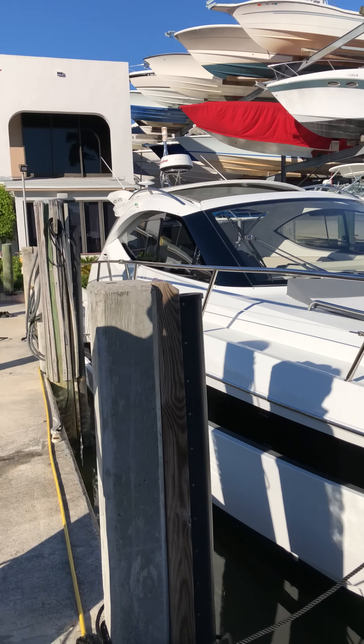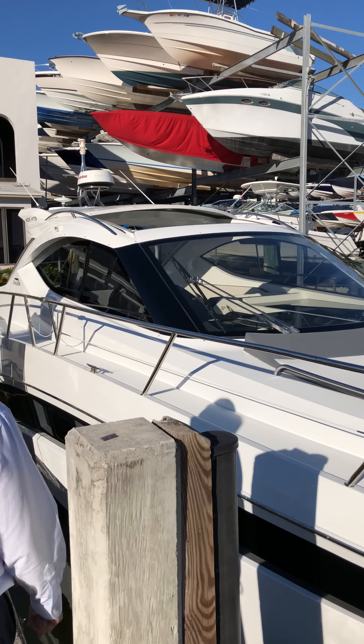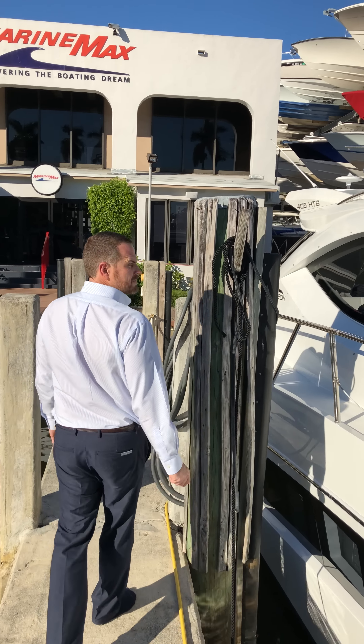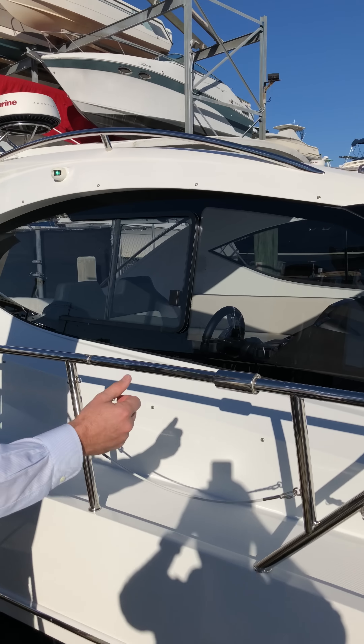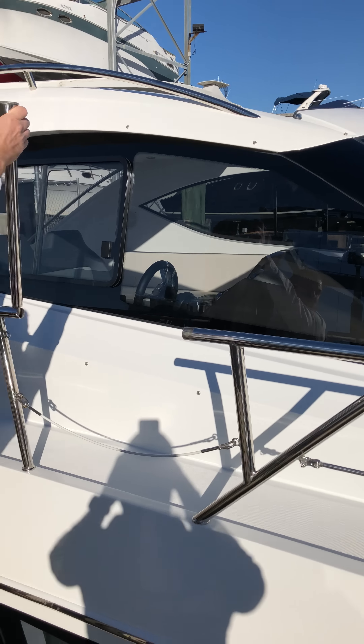This boat screams speed the minute you see it. It is designed to turn heads both at the dock and on the sandbar. The single piece windshield gives you excellent visibility while you're underway and also adds to the sleekness of the design of the yacht.